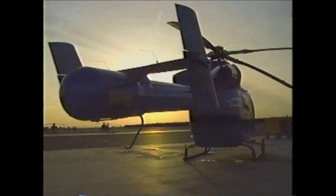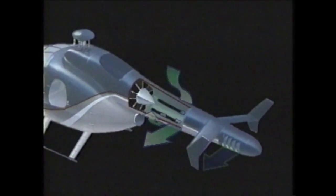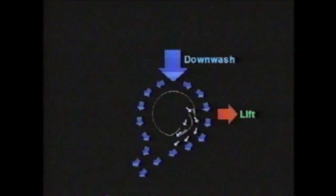The NOTAR system is really several components: the circulation control tail boom, the direct jet thruster — the rotating thruster at the back of the aircraft — and the fan that provides air to both the boom and the thruster. The boom operates as a jet flap airfoil. By ejecting air out the side of the boom, it uses the energy of the main rotor wake to create an anti-torque force, which is a lateral force. That lateral force is augmented by the direct jet thruster, which can provide force in either right or left to trim the aircraft and provide maneuver force.